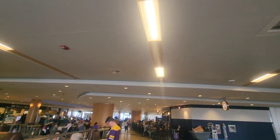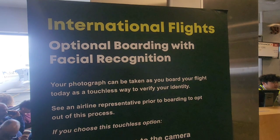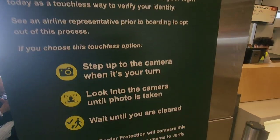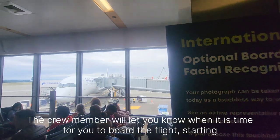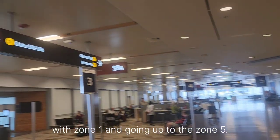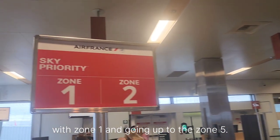While boarding the flight, you will find zone numbers on your boarding pass. The crew member will let you know when it is time for you to board, starting with zone 1 and going up to zone 5.